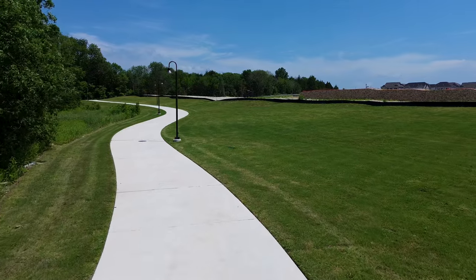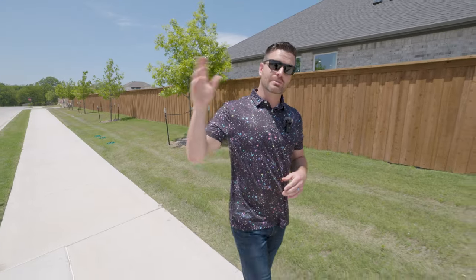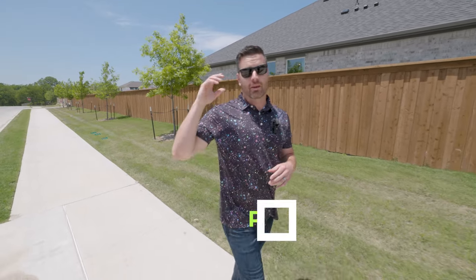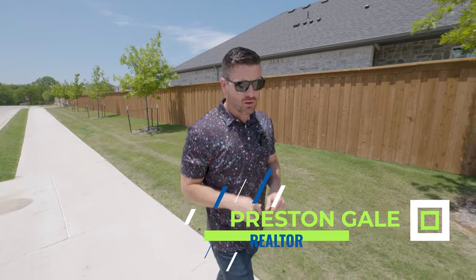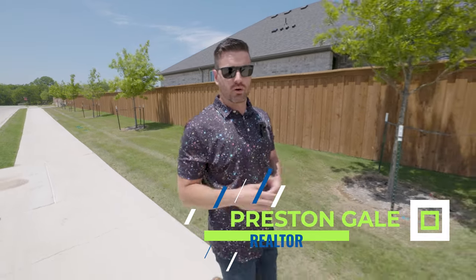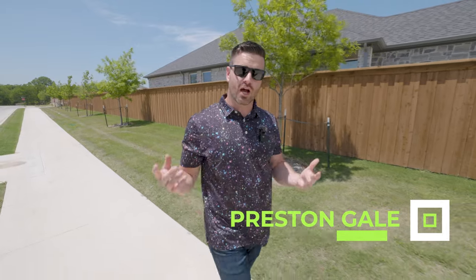Maybe you've heard of that particular neighborhood — it's been around for quite a while and Meredith Homes has been the builder, right down the street. So right now in the new phase, we are with Taylor Morrison Homes. You're going to have new options and new builds to choose from.